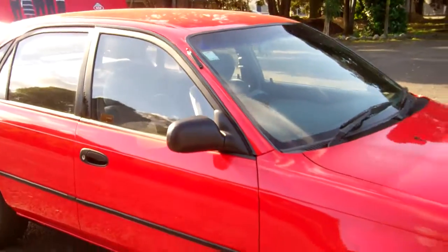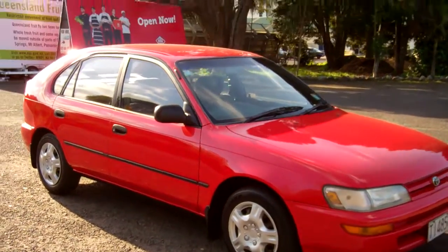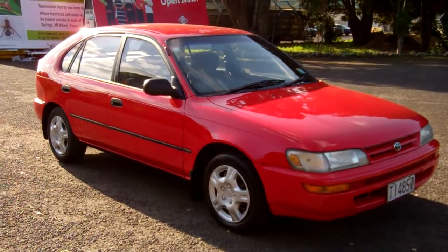I hope that gives everyone an insight with my virtual tour. This is Dan from Cash for Cars. Good luck, happy bidding.